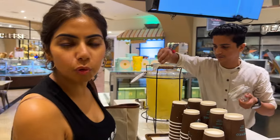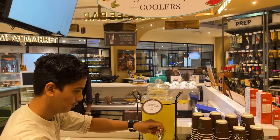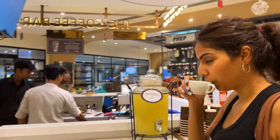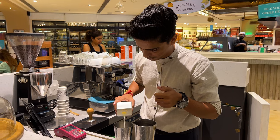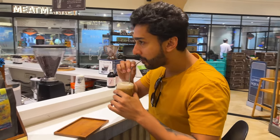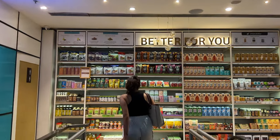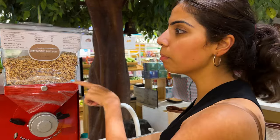Passion fruit thyme lemonade. Thank you. You get fresh butter here, like salmon butter, peanut butter, and they make fresh guacamole too.